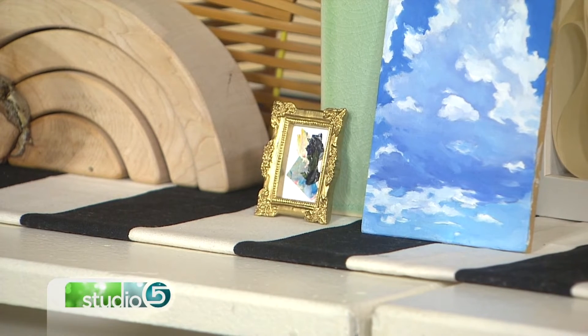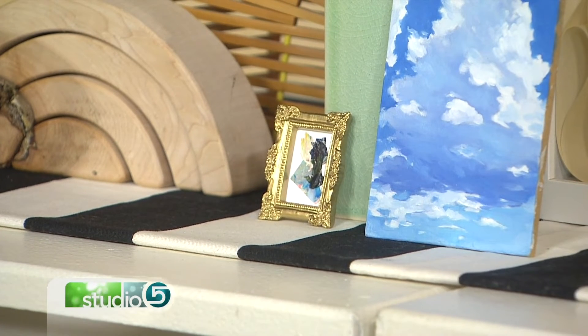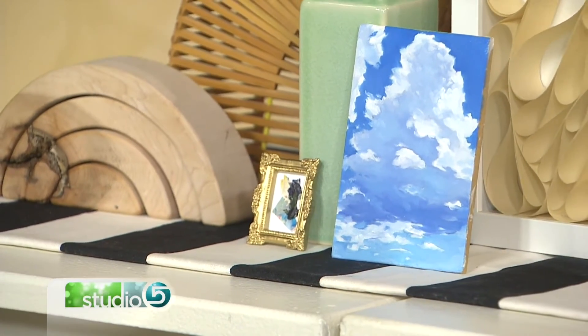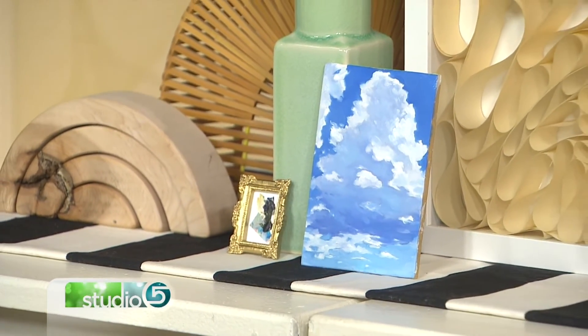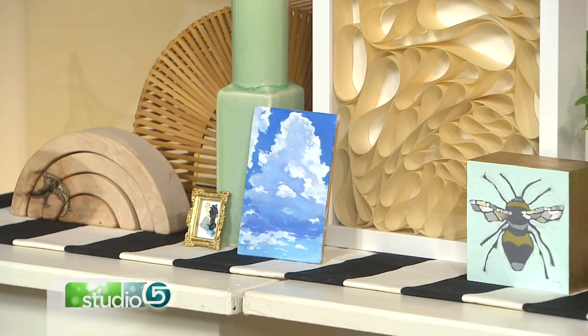How does it change your approach as an artist when you're really working with like a two-inch surface? It's actually all the same steps as a big painting, just shrunk down and a little bit faster. It's an interesting way to explore new ideas and do things in a non-precious, fast way, and you end up with this adorable tiny little thing. Each piece here is truly stunning.